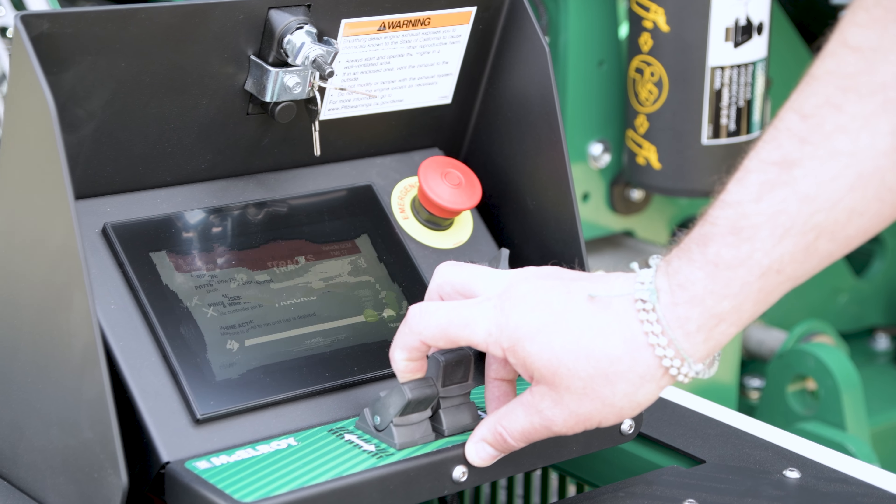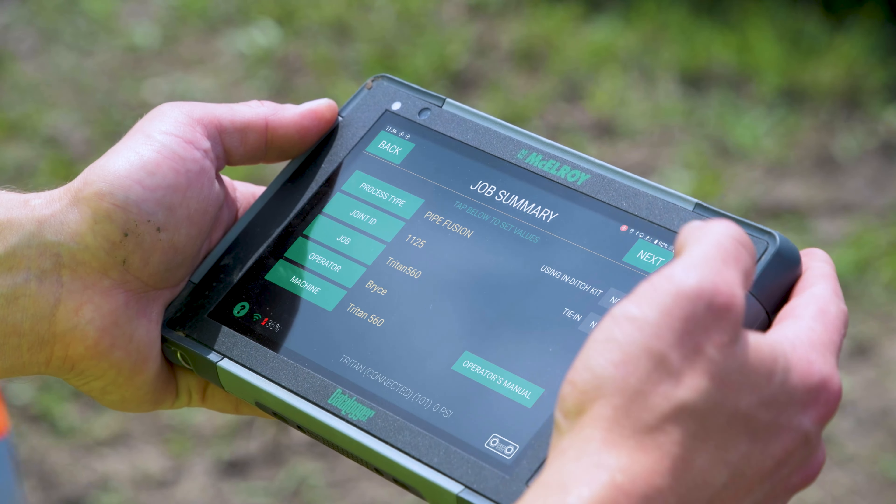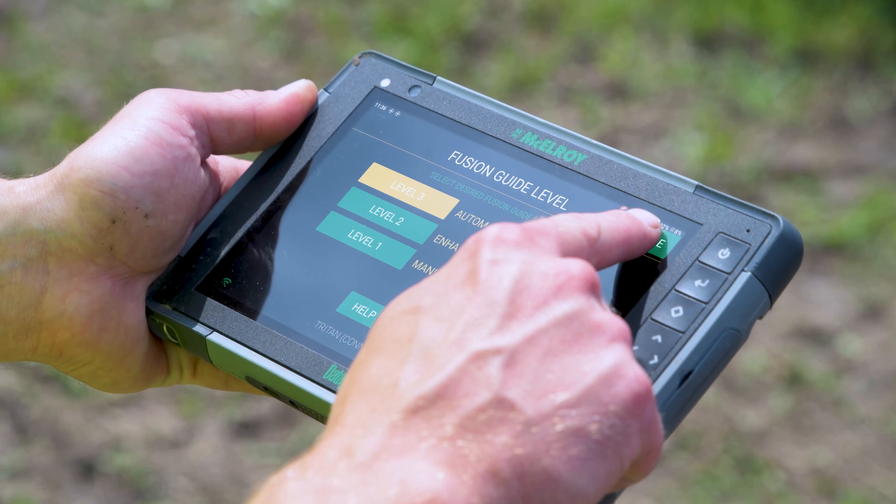One thing we quickly learned was about fault codes. It would say something like SPN 592-618-FMI-4 — what does that mean? So we focused on how we can give this information to the user in a human-readable format right at the machine itself. That kicked off the whole concept of built-in diagnostics in a piece of equipment. So the data logger controls many of the machine's functions through the Fusion Guide Control system.